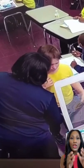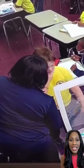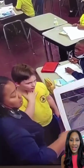Guys, if you don't know how to do the Heimlich maneuver, you really should learn, because literally you could save a life just as this teacher has done here.